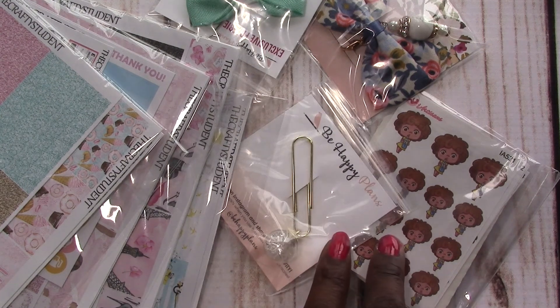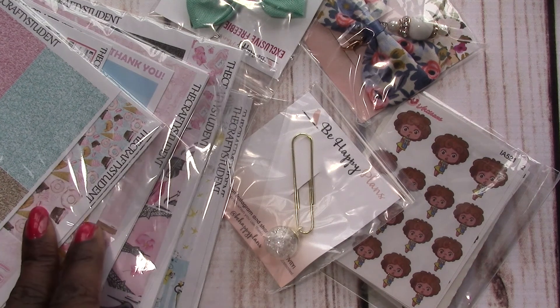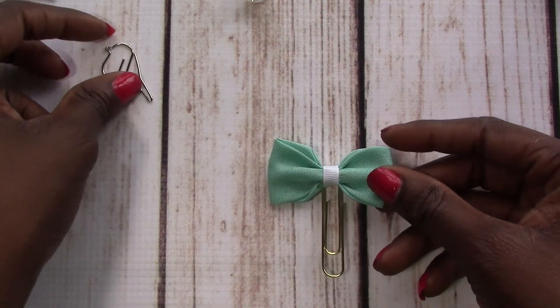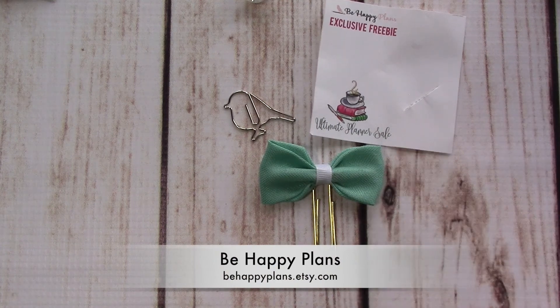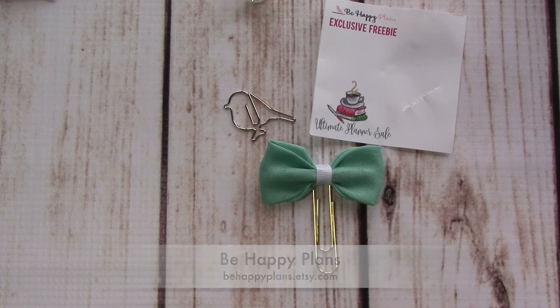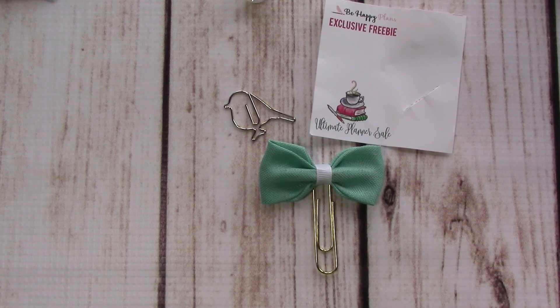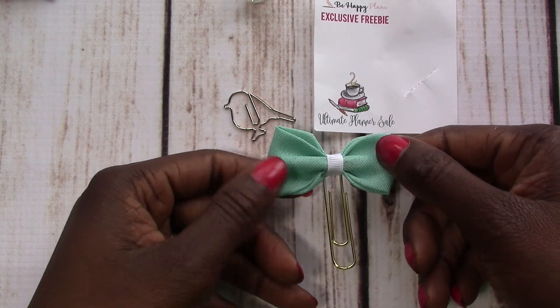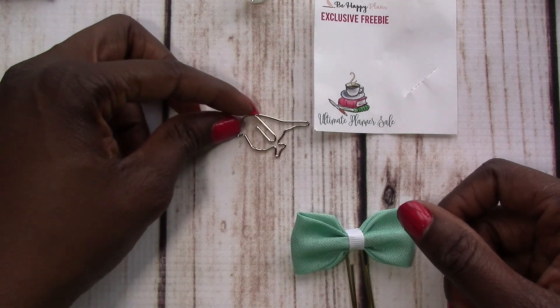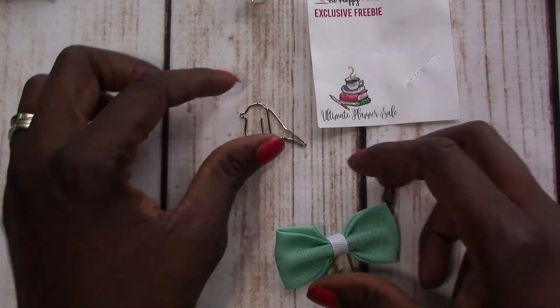So these two are Canadian shops, and that's a US shop. Let's get started with these brand new shops to me. We'll start off with this right here, which is the exclusive freebie that she offered during the Ultimate Planner Sale to her shoppers. And this is just like a burlap type of material clip here. And then this little birdie — very, very cute.